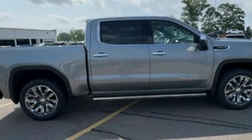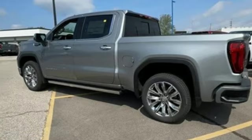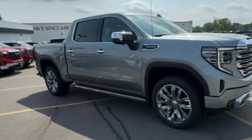Wi-Fi hotspot, dual zone climate control, express open and close sliding and tilting sunroof, adaptive suspension, streaming video feed rear view mirror, and heated and ventilated leather bucket seats.